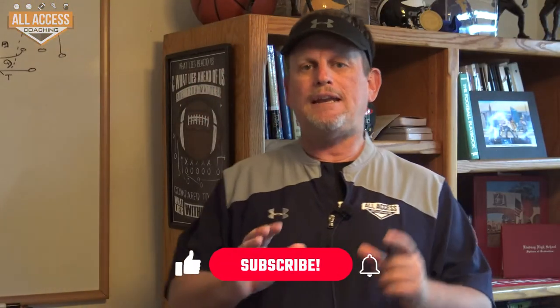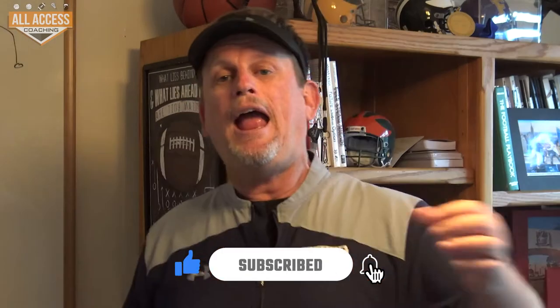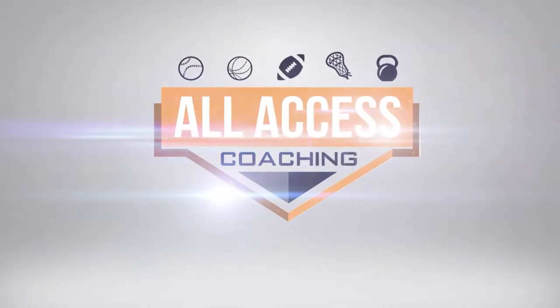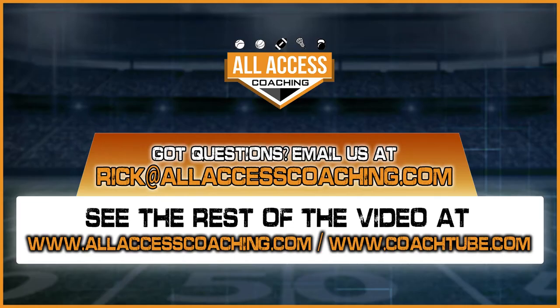Coaches, I really hope you got some great information from that video. Hit the subscribe and like button down below — it gives us valuable data and you also get notified when I upload new content to this channel. Thanks for watching, coaches. We'll see you next time.